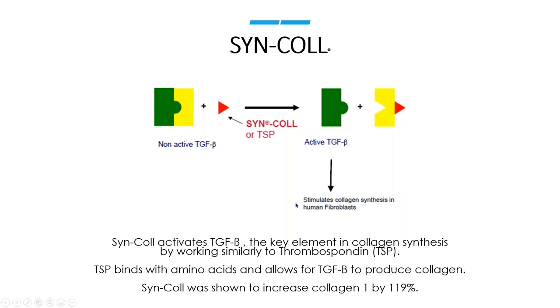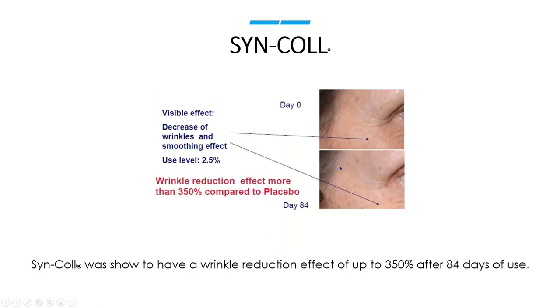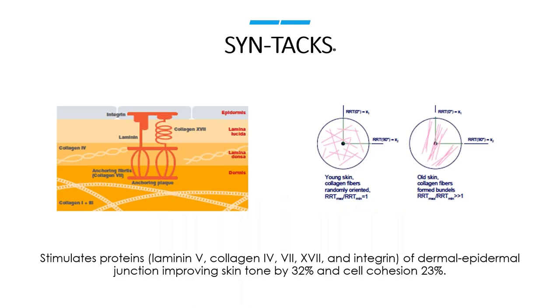Looking at before and after with SYNCOL: there's a dramatic increase in collagen and a resulting wrinkle reduction after 84 days of use. The next peptide within SYNTC is SYNTACS — a structural integrity peptide helping to stimulate not just collagen and elastin, but also integrin, fibronectin, and laminin — all these really important proteins in the skin that are important for suppleness and bounce back. We're helping to anchor the skin and give it suppleness. These different proteins work together to give springiness and anchoring to our skin.